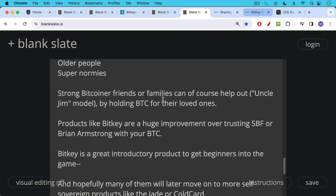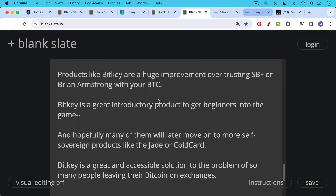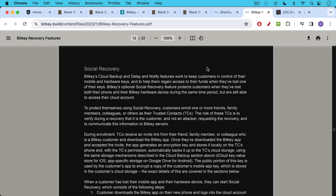I think BitKey is a great introductory product to get beginners into the game, and hopefully many of them will later move on to more self-sovereign products like the Jade or the ColdCard — which was sort of the path I myself took. If you want to dig a little deeper, I'll share this article where they discuss their recovery design, going into exactly how they've thought through the three keys, in particular the social recovery piece.